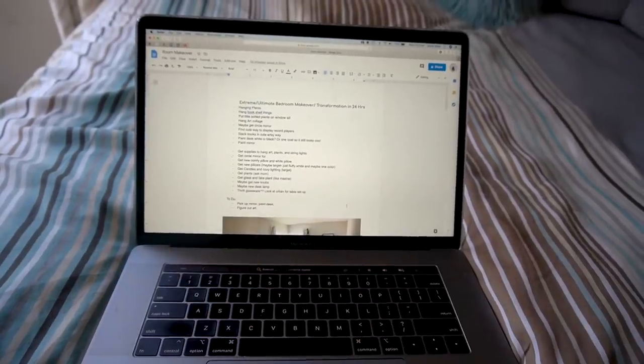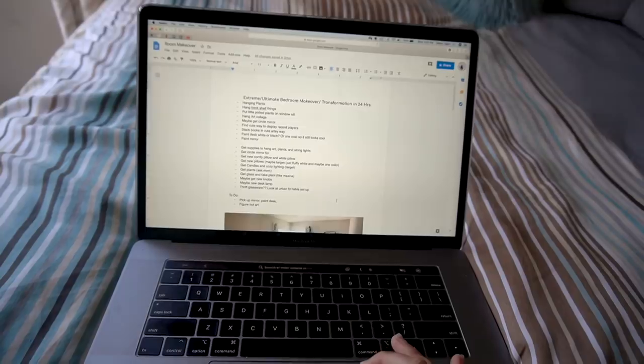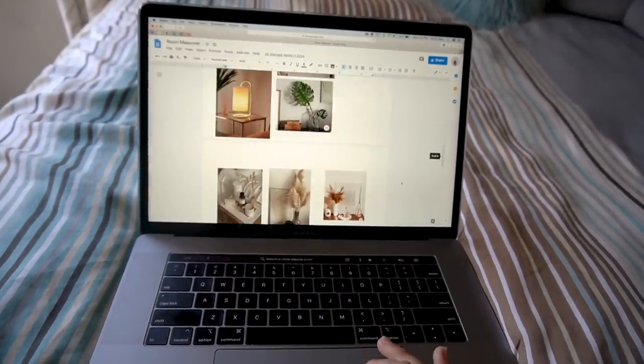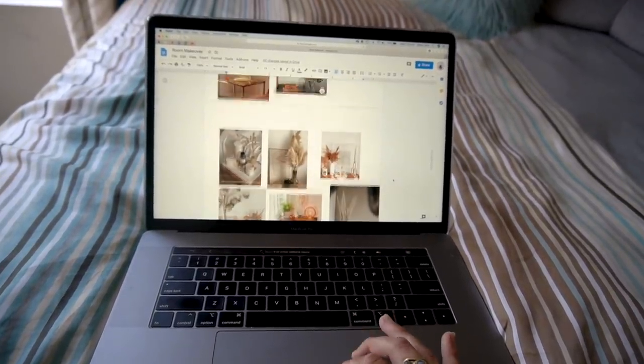Welcome to my little spreadsheet here. I went through and basically assessed what I'm looking for for this room and came up with a little mood board. I'm going to kind of just go off what I have on hand, so this is my loose inspiration.